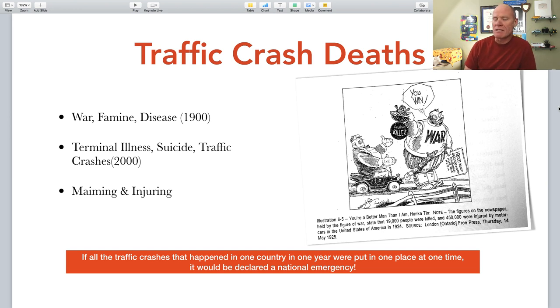One author wrote that if you took all the traffic crashes and put them in one place at one time, you would have a national disaster, a national emergency. In the 20th century, traffic crashes killed and injured more people than soldiers sent to war — the First World War, the Second World War, the Vietnam War. At the beginning of the 20th century, the biggest killers were war, famine, and disease. At the beginning of the 2000s, they were terminal illness, suicide, and traffic crashes.